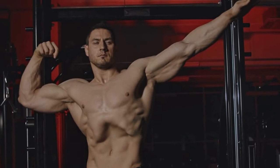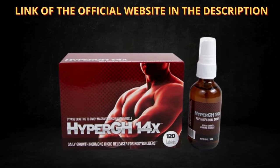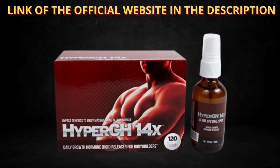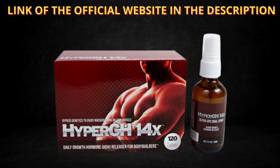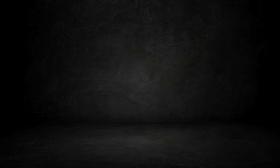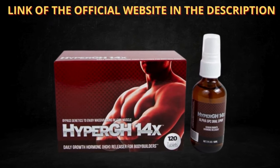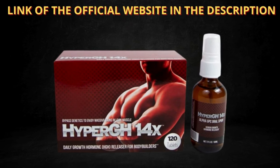So yes, you can trust this product. There are many people having great results with HyperGH14X and you can have results as well. However, you need to keep in mind that each body will react in a unique way. I'm telling you this so that you are realistic about your treatment and expectations.